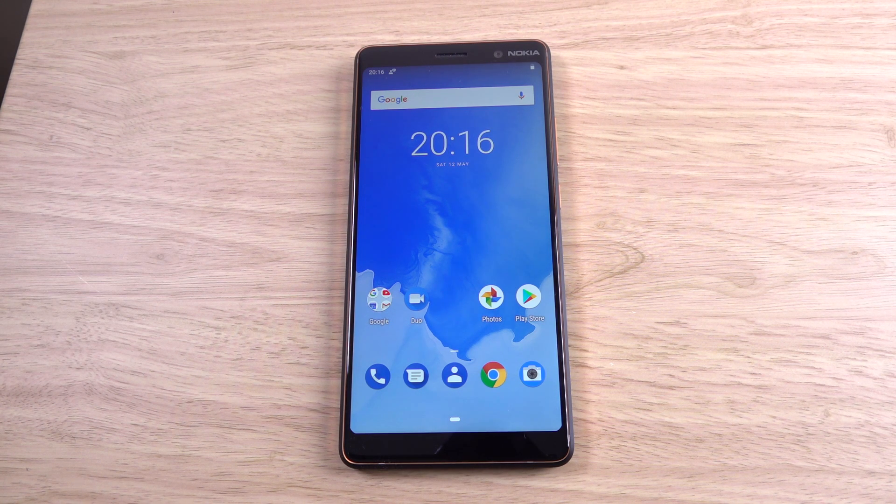Hey guys, I want to do a quick little look here at Android P for the Nokia 7 Plus. This is the latest update to Android, which is available on the Nokia website. You can get it on your device by doing a little bit of ADB work.